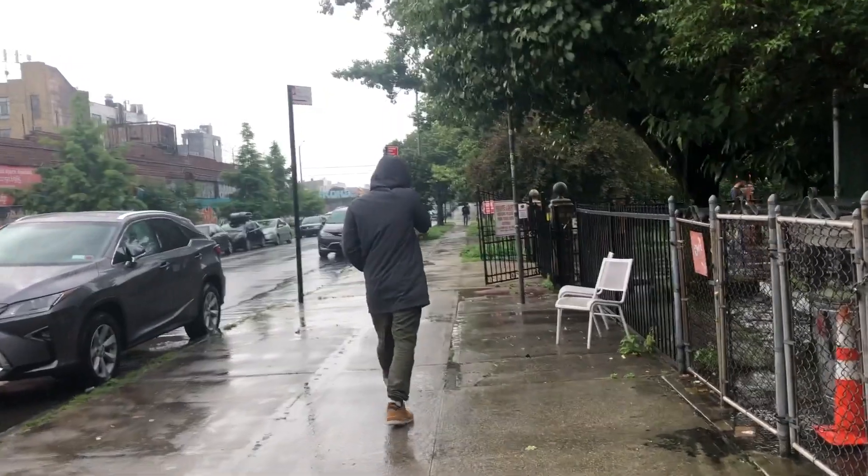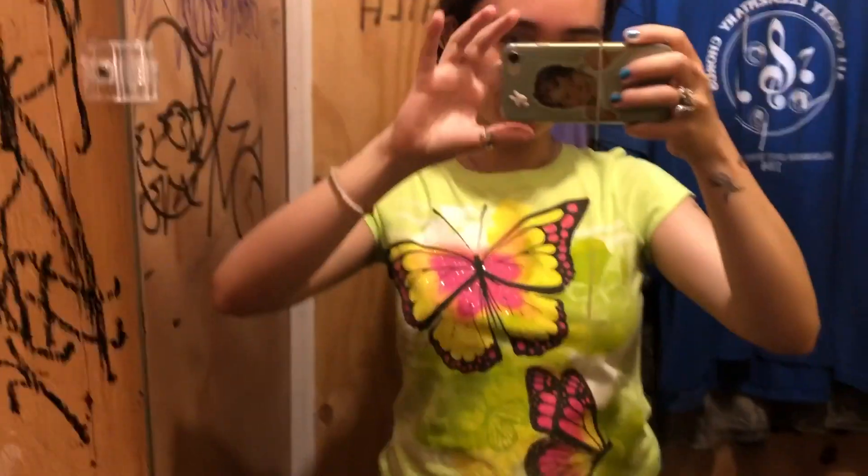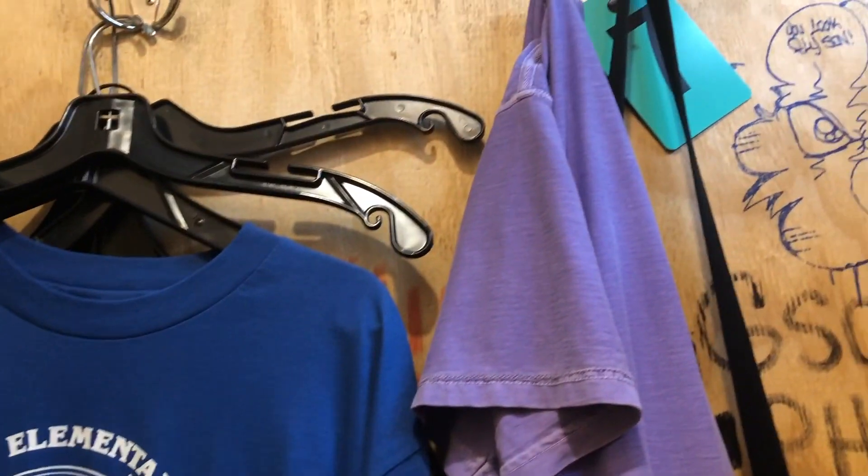I really wanted to go thrifting today and find some stuff, but it's raining. So I just got back from L Train Vintage and I wanted to show you guys what I got. I only spent $20, which is literally insane for the amount that I got.